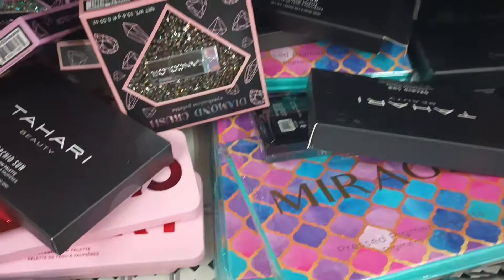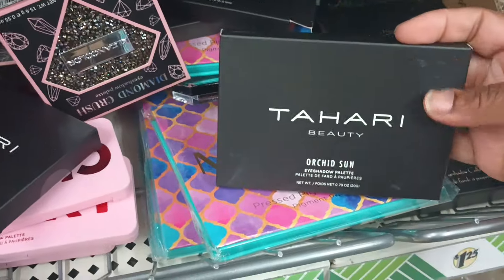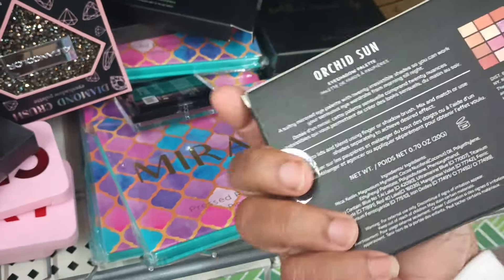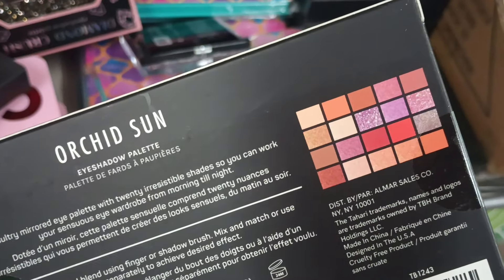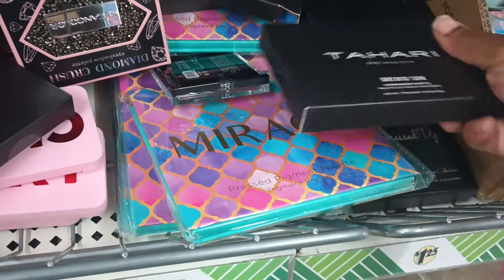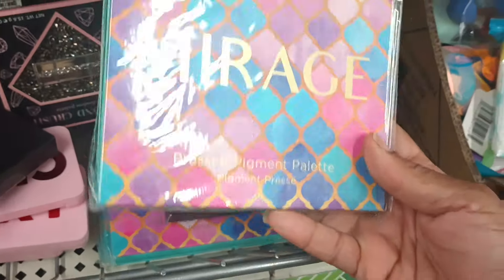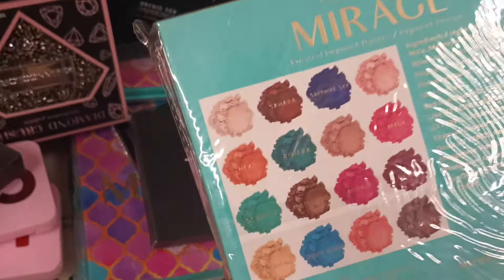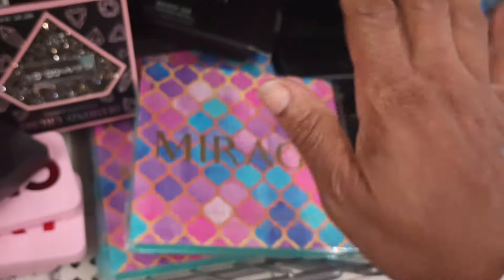Oh my gosh, what is going on down here? Girl, wait a minute — we got some Tahari! You know Tahari is a name brand — it is a palette. These are the colors. Then we got Mirage Beautiful Pressed Pigment Palette — these are the colors. Say what, Dollar Tree?